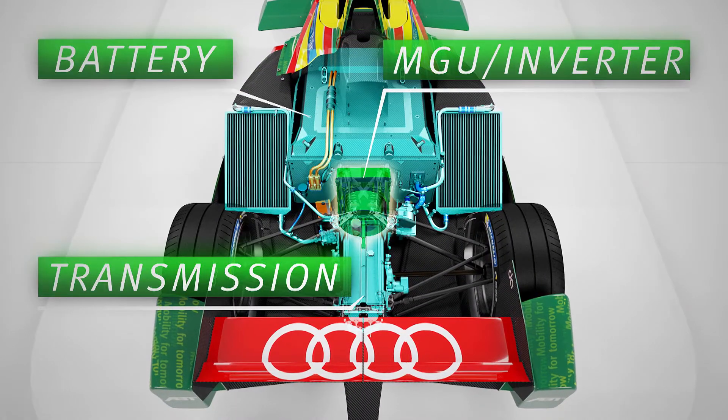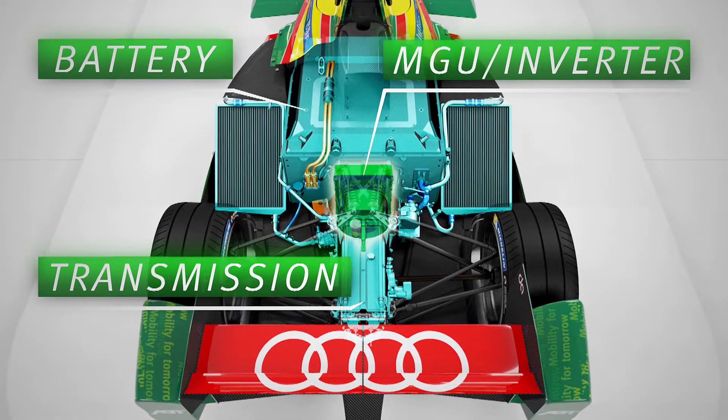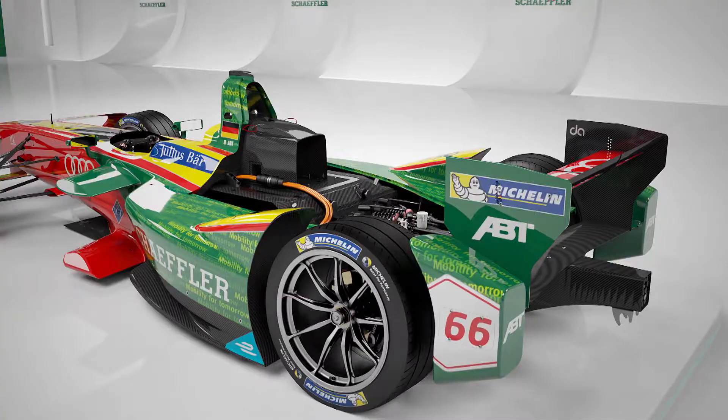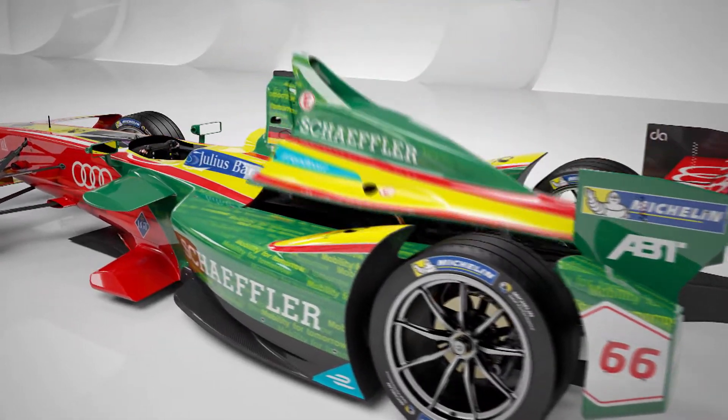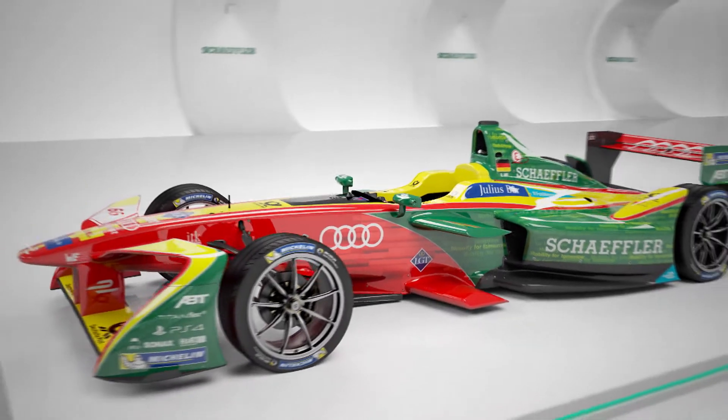Scheffler uses the knowledge gained in racing to develop sustainable and efficient technology for the future of mobility. This know-how is transferred directly from the racetrack to the development departments for production vehicles.